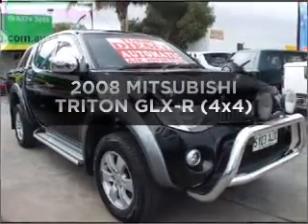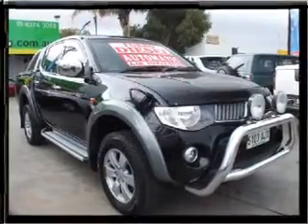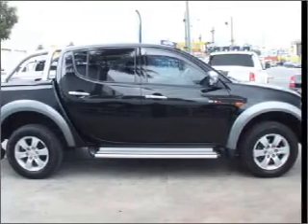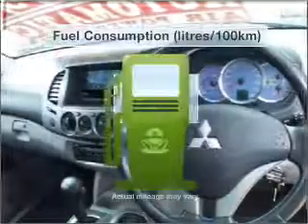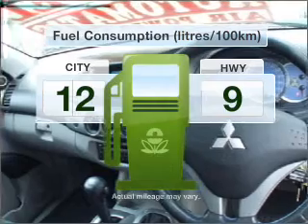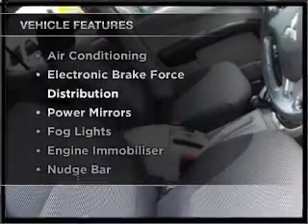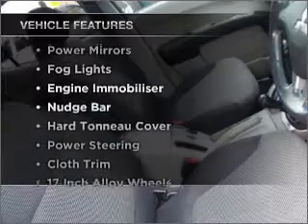Get noticed in this 2008 Mitsubishi Triton. You could be in the driver's seat of this impressive vehicle with a reliable engine, run all over town without worrying about filling up, plus enjoy these notable features that are included in this ride.